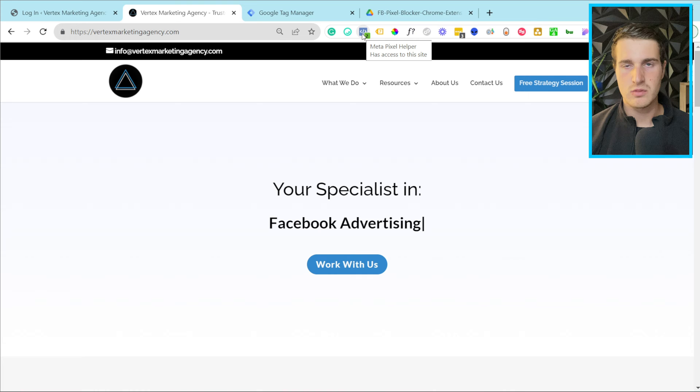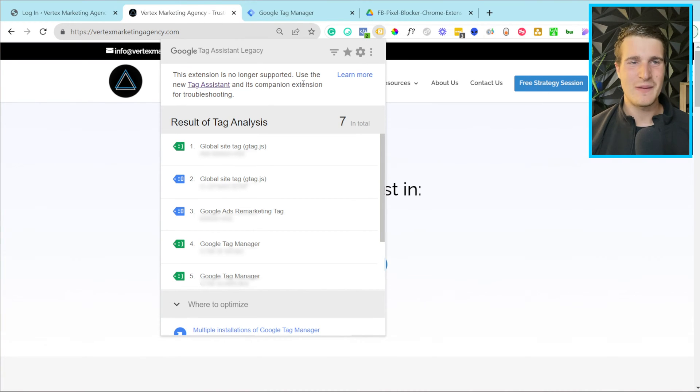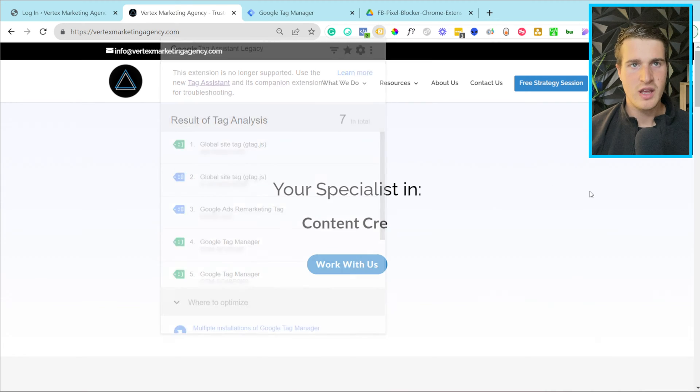When the background of the Pixel Helper Chrome extension is blue, that means Facebook was able to receive my data. When it stays gray, that means the pixel wasn't able to load on the website — and you'll see that when we add my Chrome extension it's going to turn gray. Right now everything is working correctly. I also have the Google Tag Assistant, which tells you if you have something like Google Tag Manager or Google Analytics 4 installed. Right now it's showing that everything is loading properly.